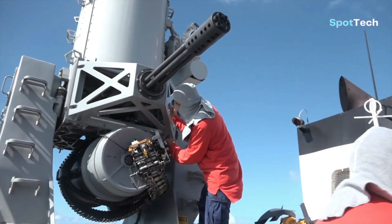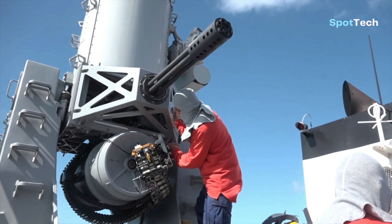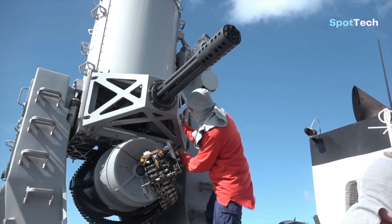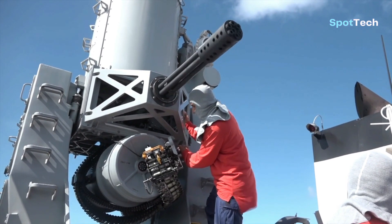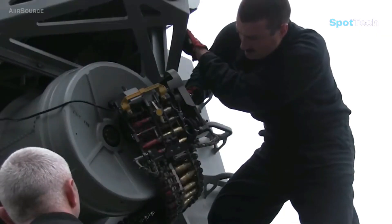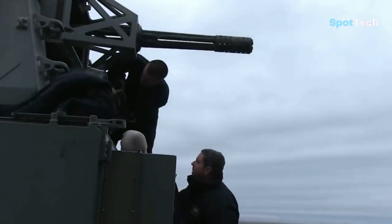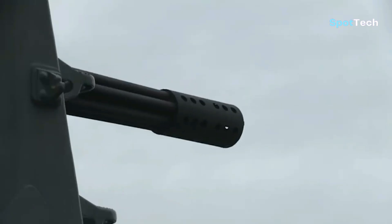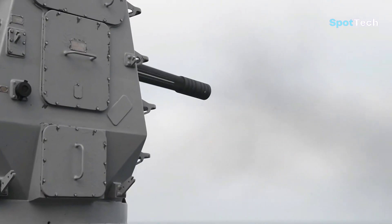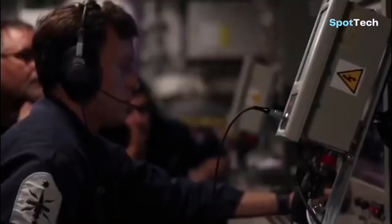The basis of the Phalanx CIWS is the 20-millimeter M61 Vulcan Gatling automatic cannon, used by the United States military on various tactical aircraft since 1959, linked to a Q-band fire control system radar for target detection and tracking. This system, combined with purpose-built mounts, is capable of fast elevation and trajectory adjustments to track incoming targets. Due to this self-contained nature, Phalanx is ideal for support vessels that lack an integrated targeting system and have limited sensors.